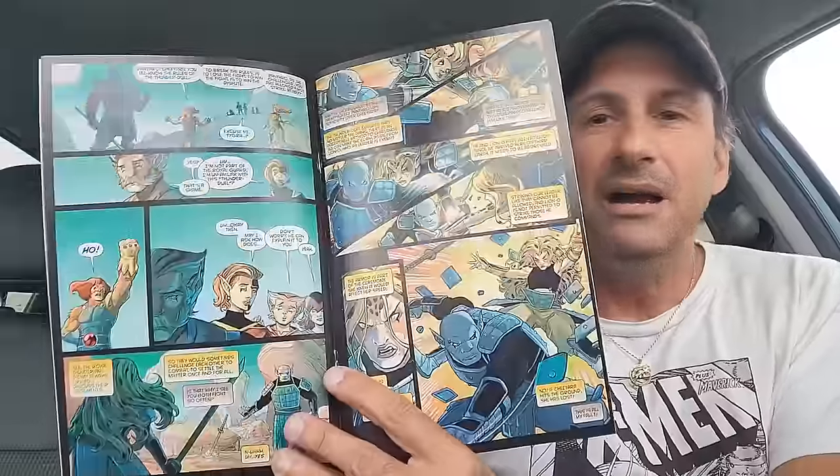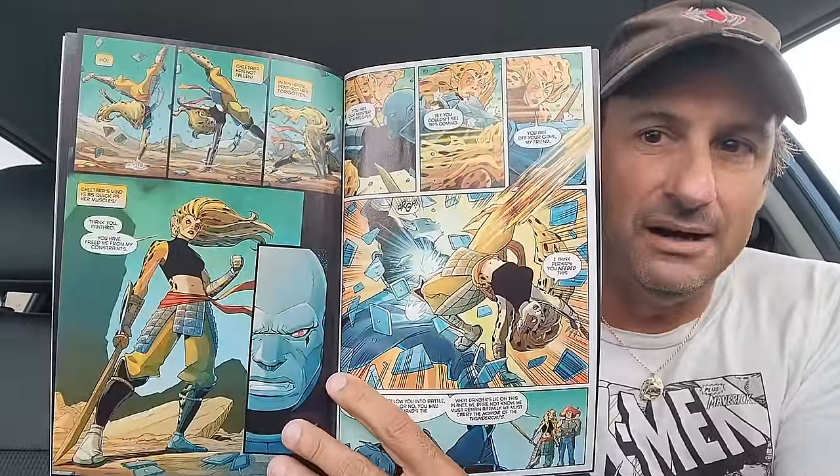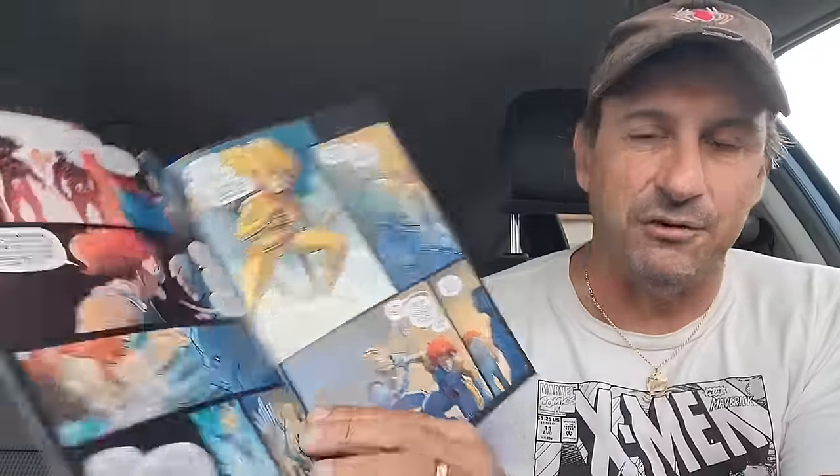Then we have Thundercats, issue three. We got introduced to the new Thundercat who I think is being controlled by Mumra — I totally forgot her name. Lion-O is still struggling to be the leader and Panthro is still trying to deal with him being the leader and not a little kid anymore. The artwork is just not that great. I'm going to give it another issue — if this book doesn't capture me this time around, I might drop it. It's a shame, I was expecting it to be a little bit better than it is.